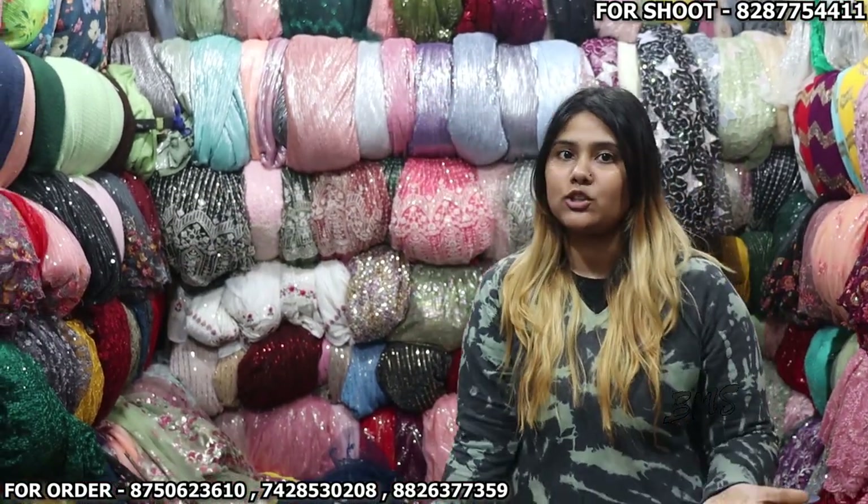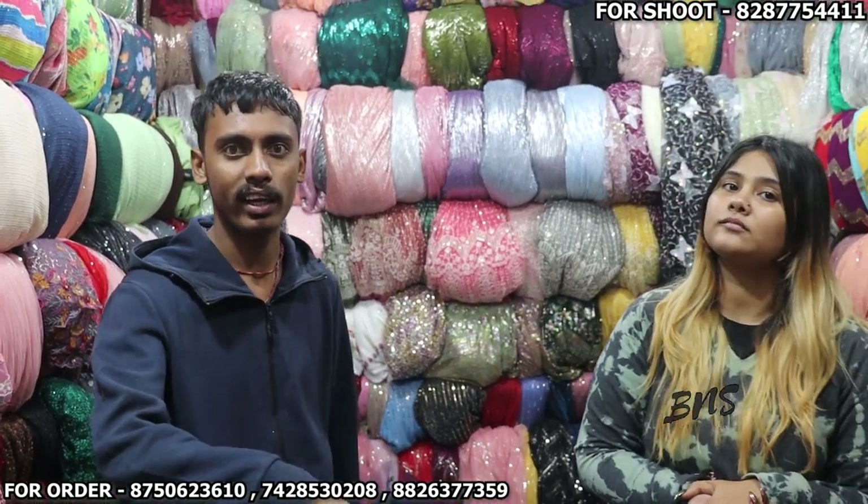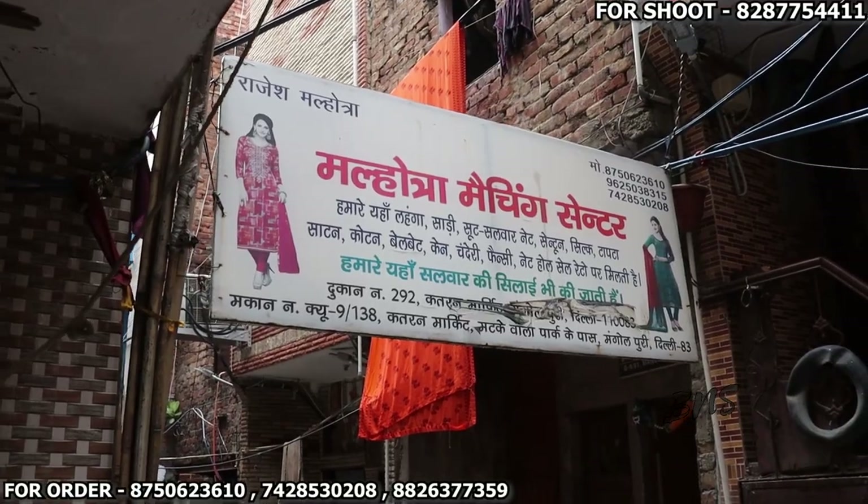You will get it delivered. Our shop address is Malhotra Matching Centre — the second branch of Malhotra Matching Centre. We have a very big board so you can find it easily.